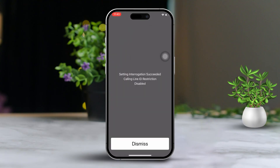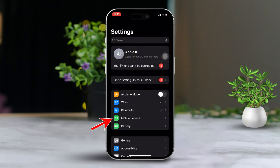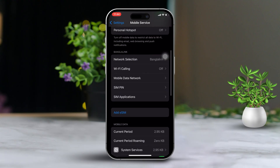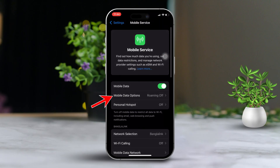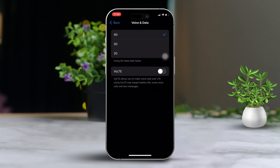Solution 2: Set the most compatible network for calls. Open the Settings app and scroll down to tap on Mobile or Cellular Data. Keep scrolling until you find Network Selection — tap it and turn off Automatic. Now select your SIM card, then go back to the main cellular data settings. Tap Cellular Data Options, then tap Voice and Data. Choose the network available in your area, whether it's 5G or 4G depending on what you have. Also, make sure VoLTE is enabled for better call quality.